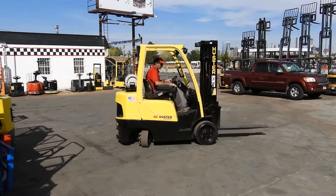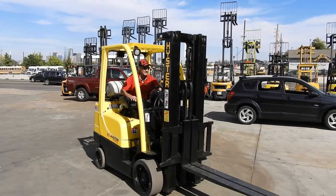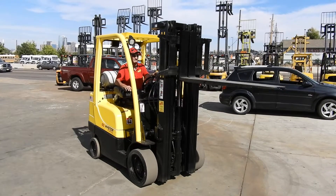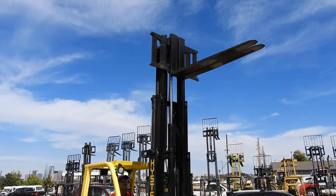It's a 6,000 pound cushion tire with non-marking cushion tires. Smooth. It's got a triple stage mast, does approximately 189 inches of max lift height. Wade's going to take it up for us real fast. It's got 48 inch pallet forks.